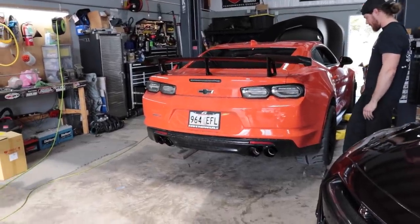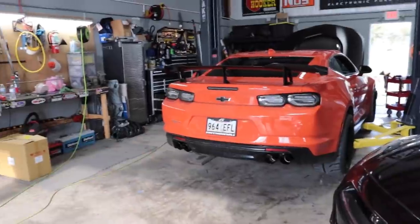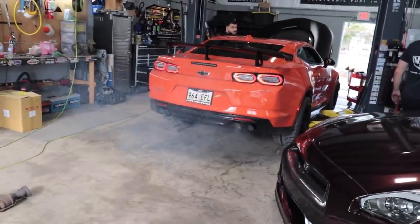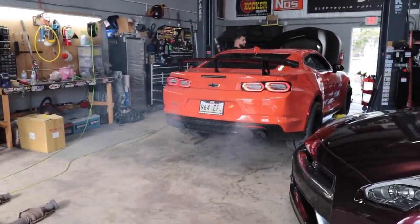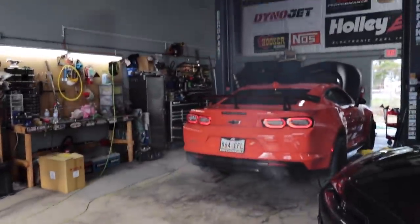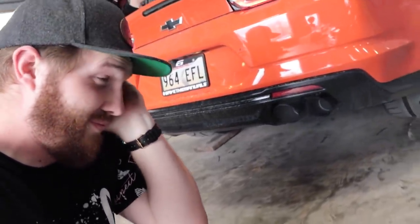The car officially makes 390 wheel horsepower. Since I'm sponsored by Corsa, check this out. Oh my God, that is so fucking loud. That's closed — closed exhaust and it's still that loud. Holy shit, I was not prepared for that. Definitely check out Corsa Performance if you want a cool exhaust for your car — they're the ones.